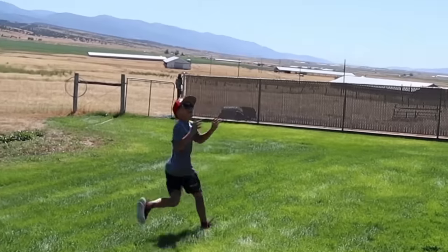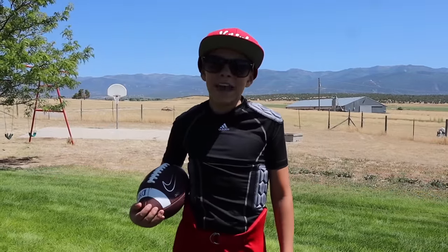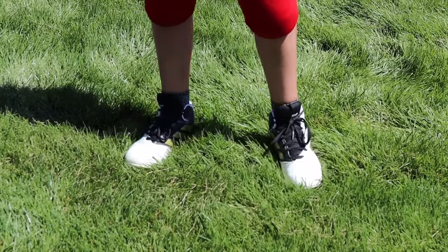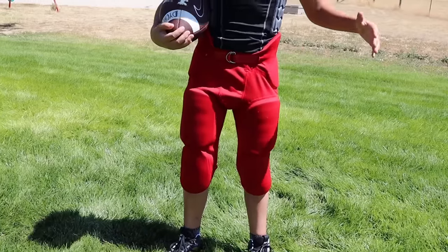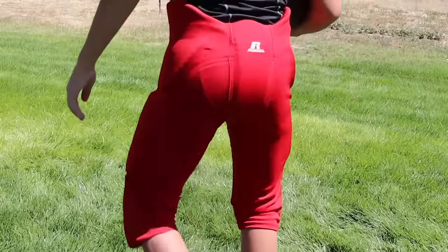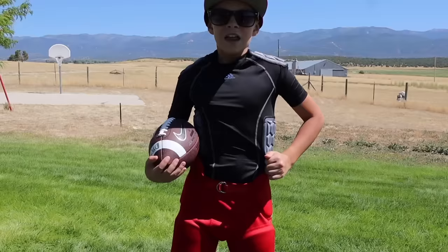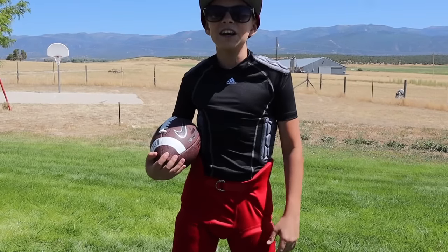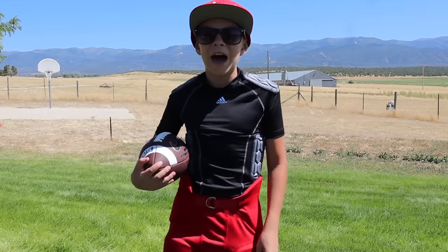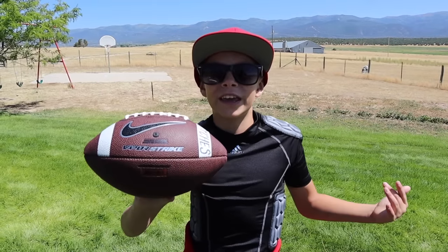Now it's time to show you what's in my game day bag. On game day, first I have my Adidas cleats on ready to go, and then I have my red padded game day pants. Next I have my black Adidas padded compression shirt that gives me some extra padding, and then I have my game day football so I can get warmed up before the game.